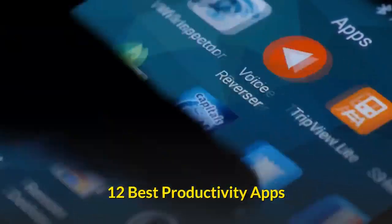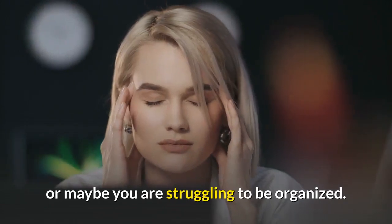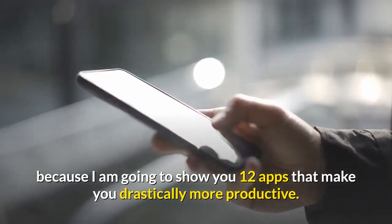Are you struggling to be productive these days? Or maybe you're struggling to be organized? Then make sure to stay until the end of this video, because I'm going to show you 12 apps that make you drastically more productive.